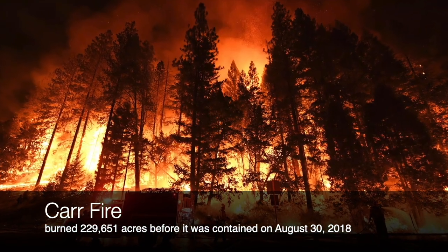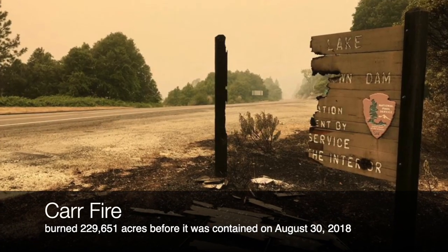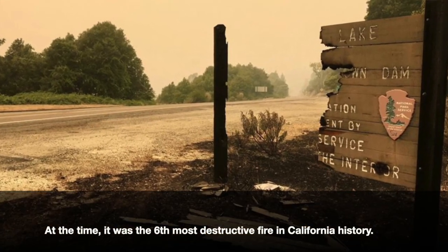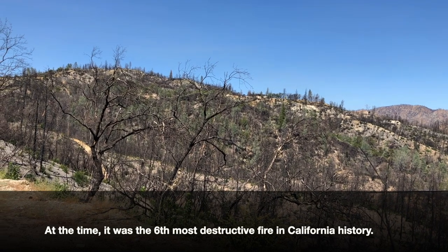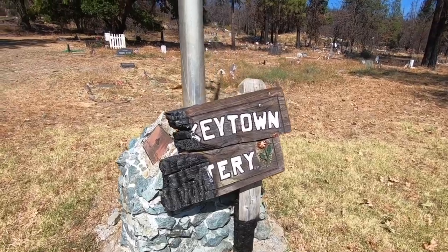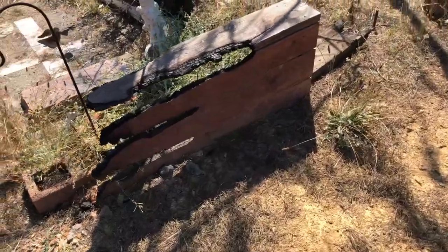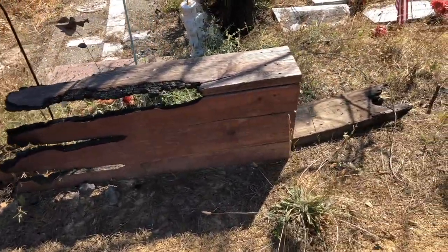The fire in 2018 seems to have hit this location as well, as there's a lot of char and burnt trees. But there's a local group that maintains the cemetery, and you can tell that they're doing a lot of work to repair what was lost with that fire.